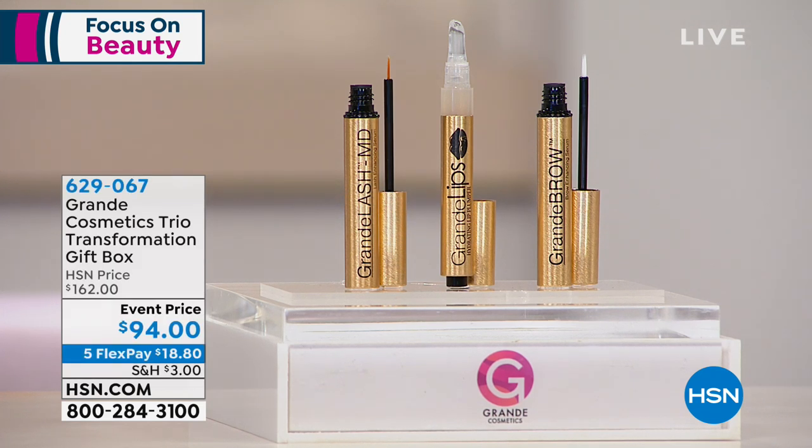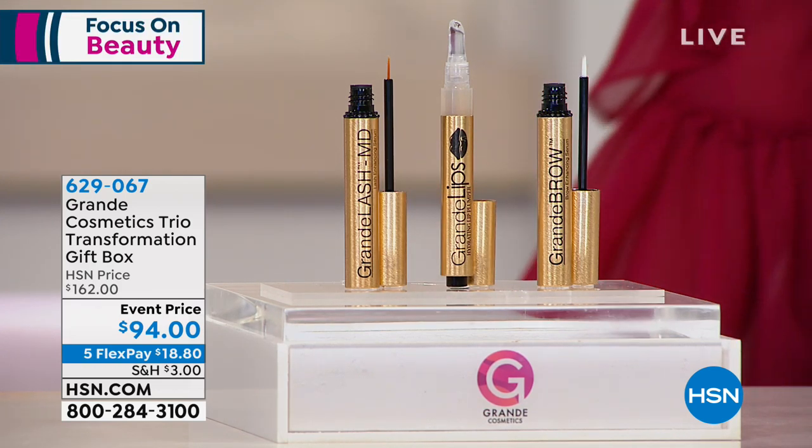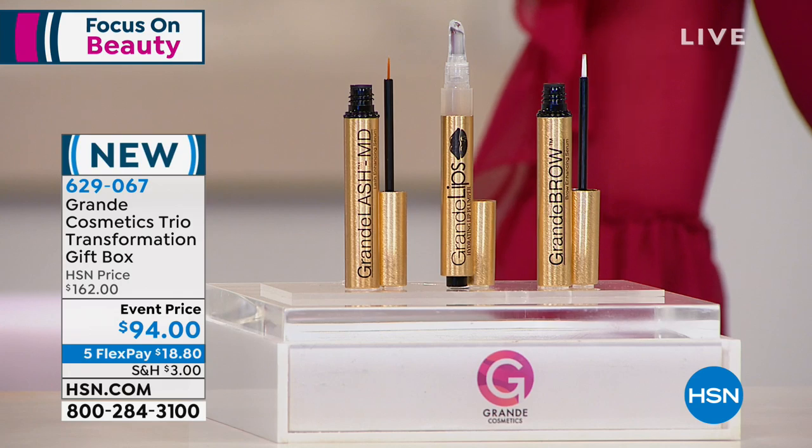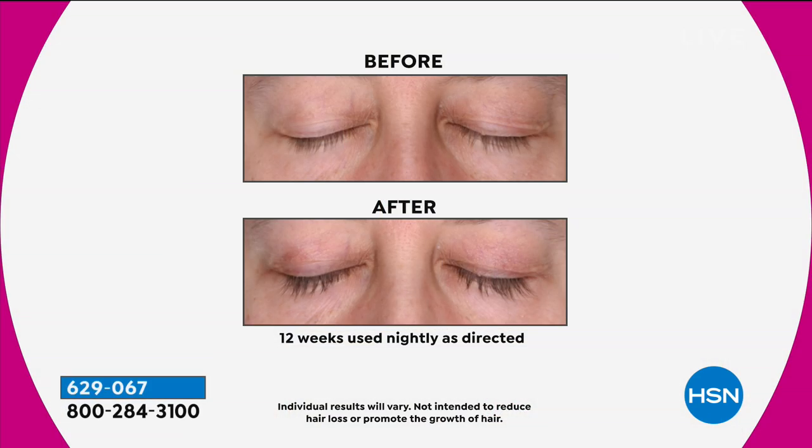The number one best-selling brush here at HSN — and for a reason. Now we're getting our bodies ready for summer. How about getting lashes, brows, and lips that you actually own? Not just putting on mascara or a brow pencil — actually growing your own lashes, brows, and lips. This is an incredible value we have.